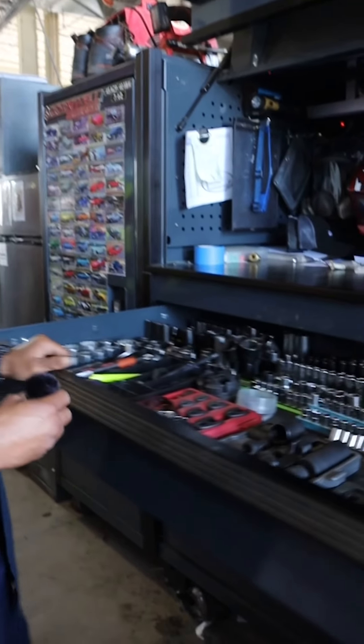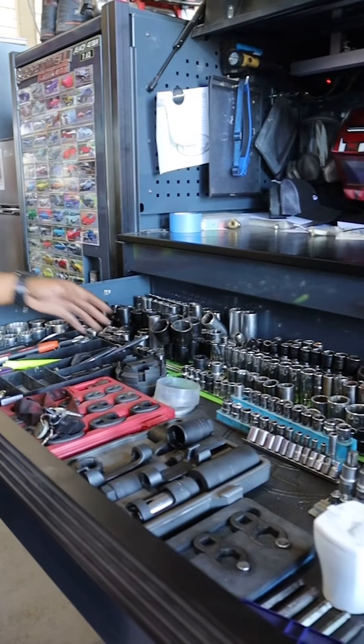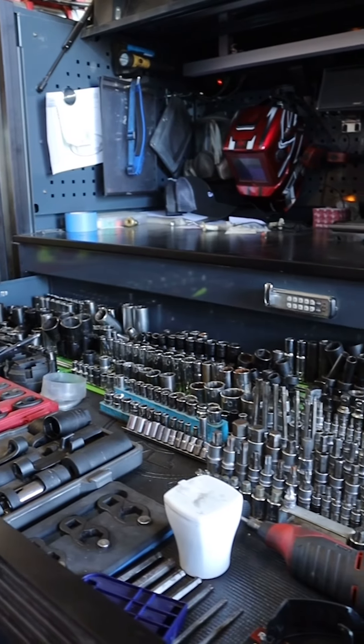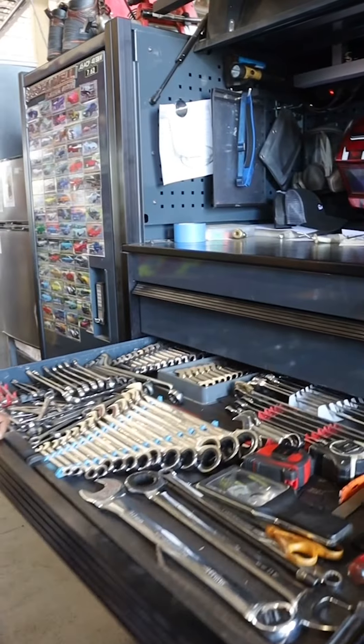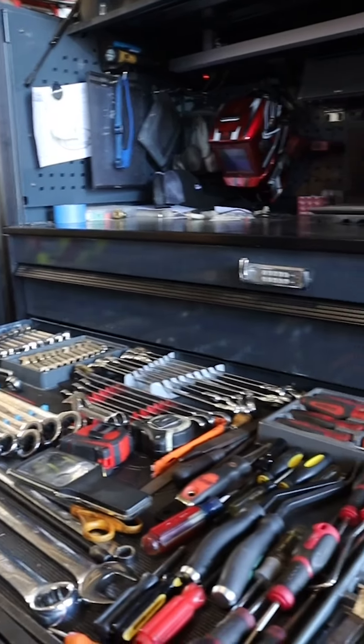In my top drawer, I kind of lay out my sockets so everything's accessible. This is a highly used item — most everything in this drawer gets used daily. Typical wrenches, screwdrivers, accessories, everything you may need, ready to access, laid out nice.